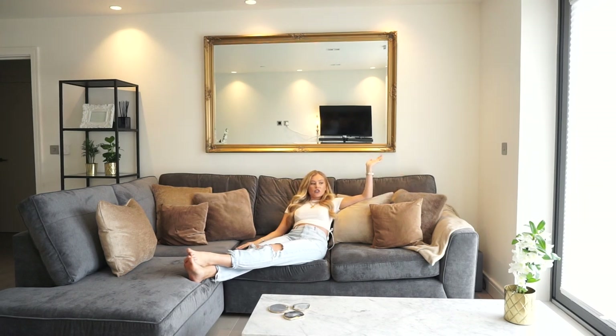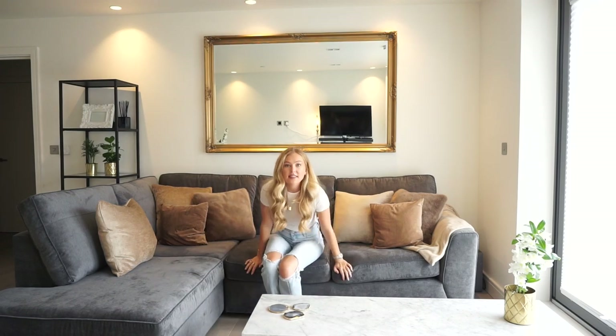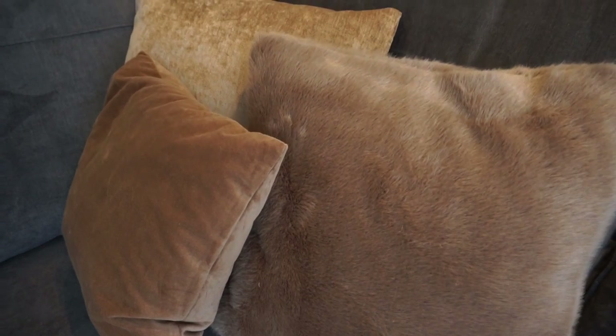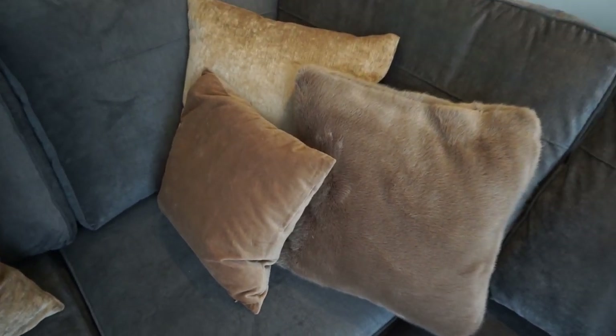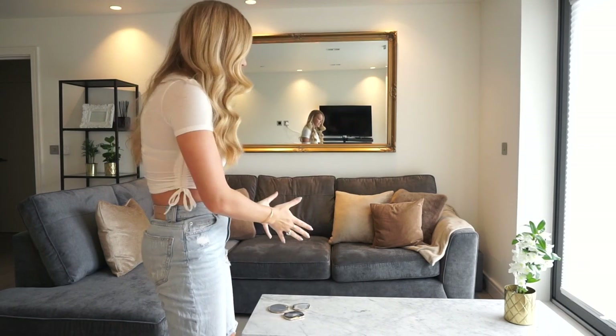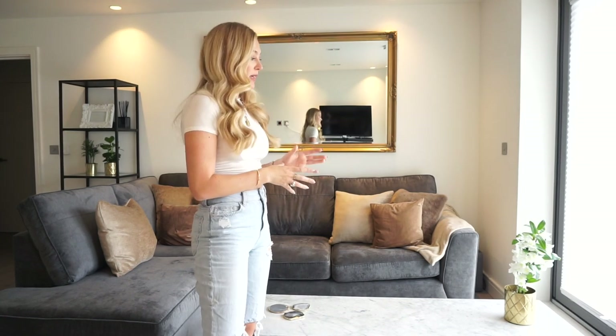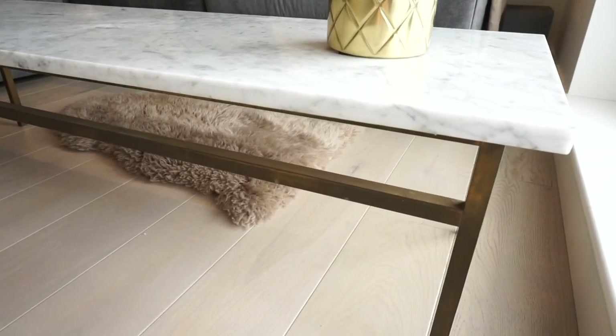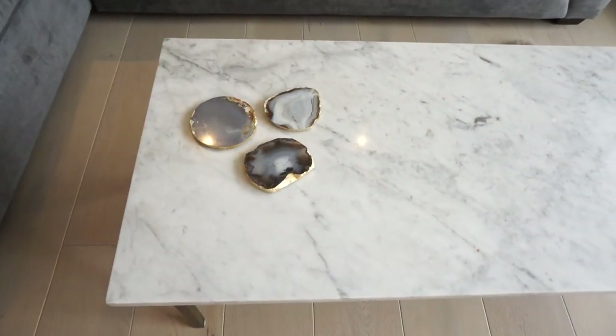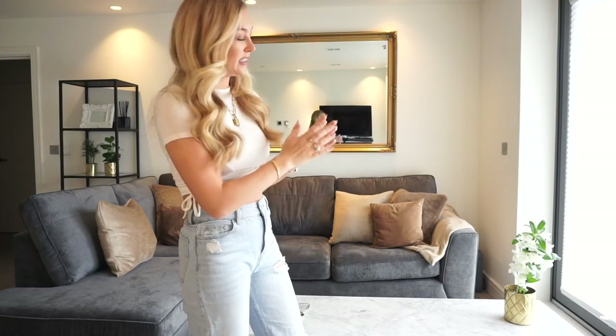The pillows I ended up going for were a gold-beige color — I picked those last, because in my opinion the pillows are what tie in the whole room and all the furniture with the sofa. I got this amazing marble coffee table — this was actually gifted to me from my dad who didn't want it anymore. I was lucky enough that I didn't have to pay for a coffee table because they are very expensive, especially marble ones, and it just filled the space perfectly.